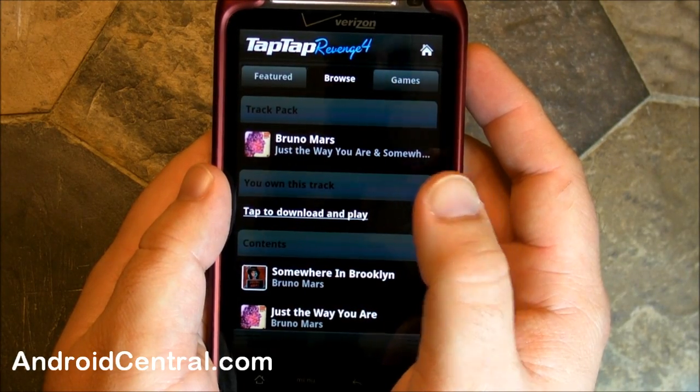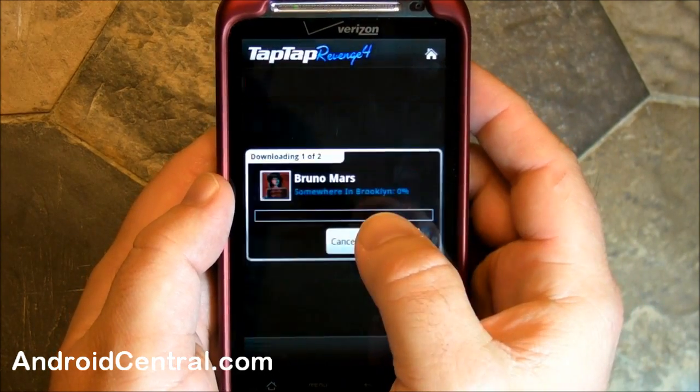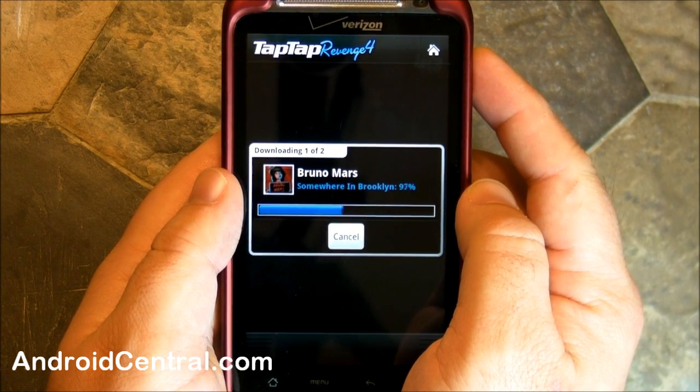So we've got it, and now we have to tap to download and play, so let's do that. Now we have to wait some more and download the song — at least that looks like it's going pretty quick. So that must have been Google's servers chewing on things there.